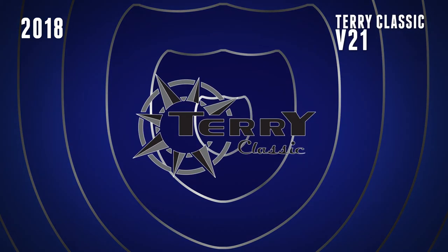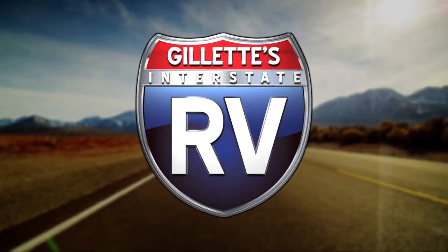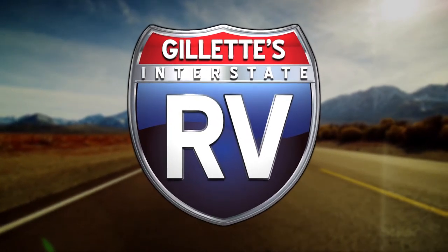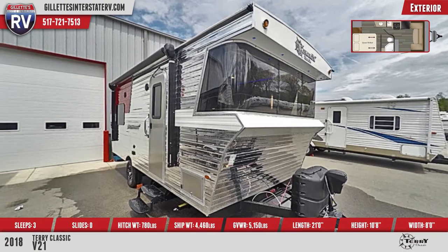Be a standout on the open road with this stylish 2018 Terry Classic V21 Travel Trailer from Gillette's. The Terry Classic is lightweight and built of environmentally friendly materials.